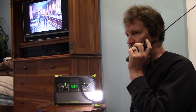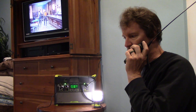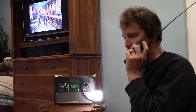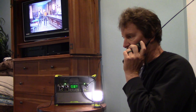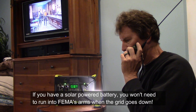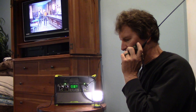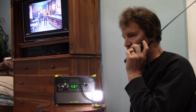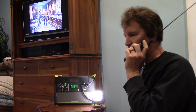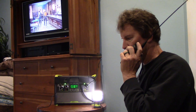No one in my area has power. Everyone's run out of fuel for the generators. Most people have gone to the camps. No power for ten days — nationwide, that's going to happen. I'm going to try to hold out and not go to the camps as long as possible. I don't have any fuel for generators here.